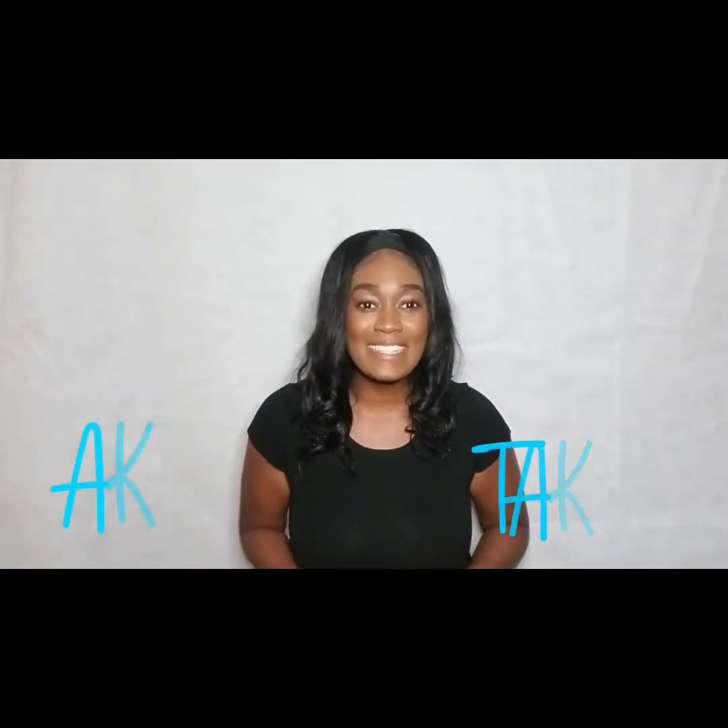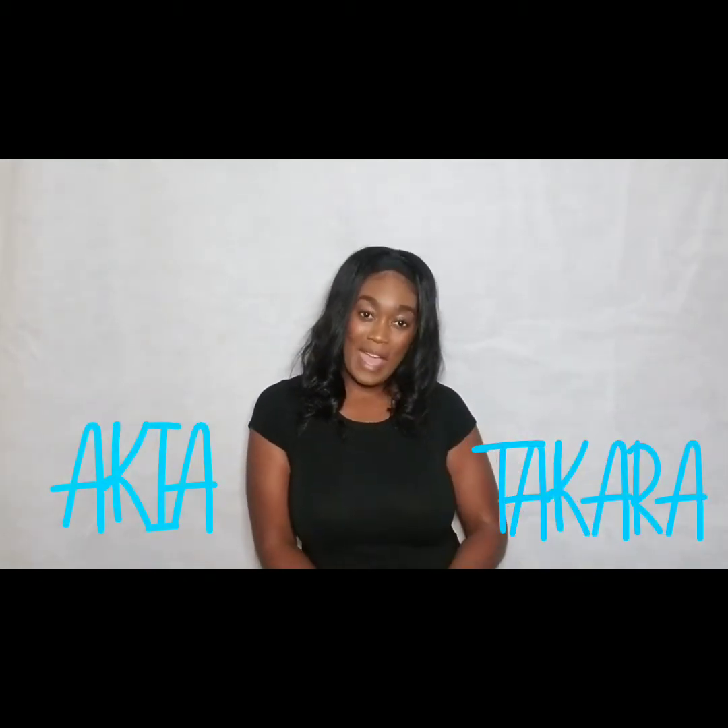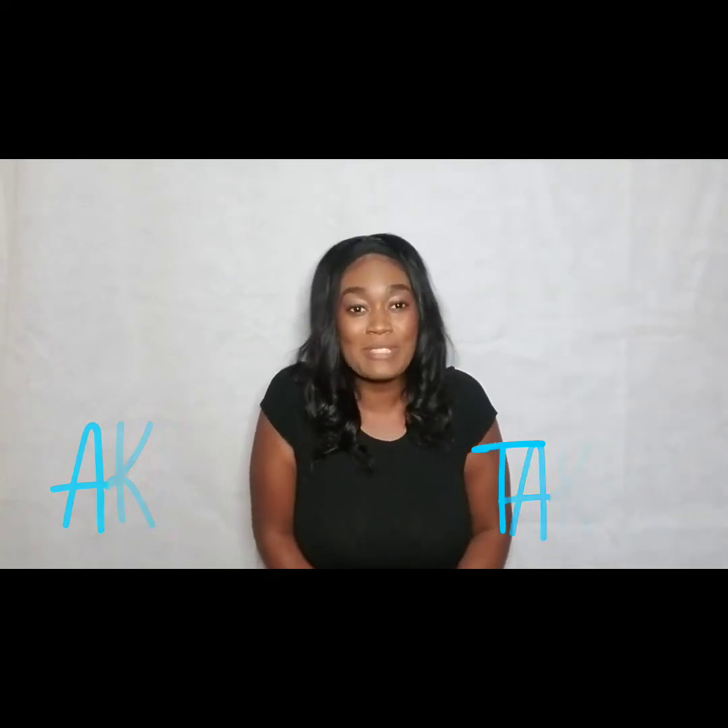Hey y'all, it's your girl Akia Takara. I just received my order from Jenea Boutique — let's check it out.